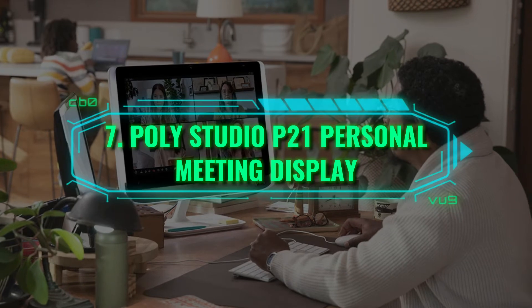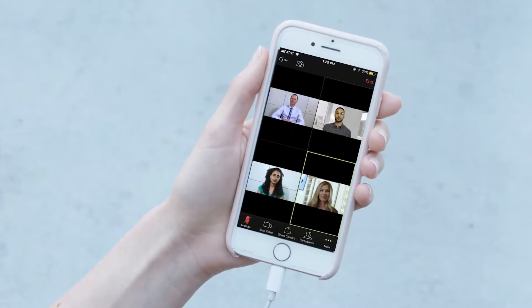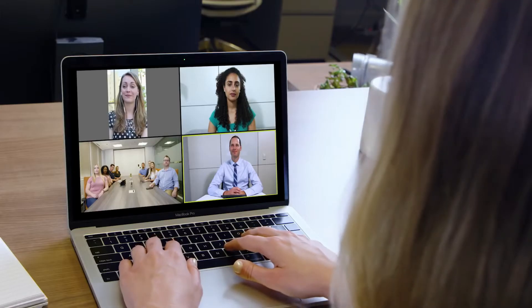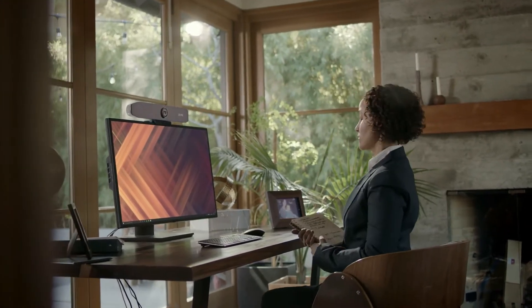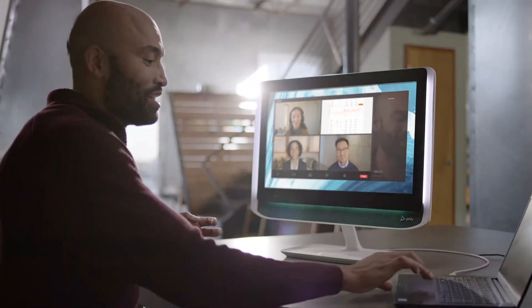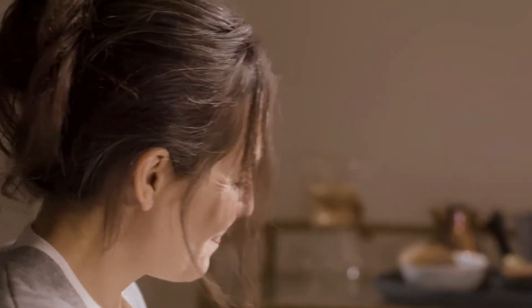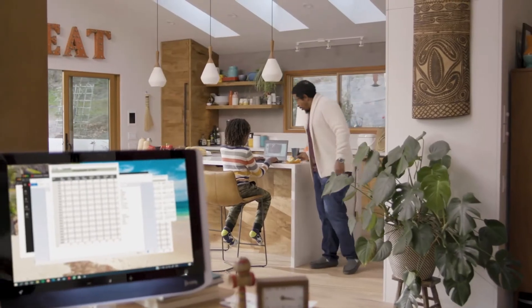Number 7: Poly Studio P21 Personal Meeting Display. If there's one thing that most students and employees will remember 2020 by, excluding the pandemic and its impact, it would definitely be the Zoom video calls and meetings that many of us had to attend. While a laptop or smartphone will work for these calls, there's actually a gadget specifically designed for video calls. The Poly Studio P21 is a 21-inch monitor that boasts a built-in high-definition camera, speakers, microphone, and built-in ambient lights to ensure that your face is well illuminated during a video call. It works with any video app by simply connecting the device's USB to a PC or Mac.